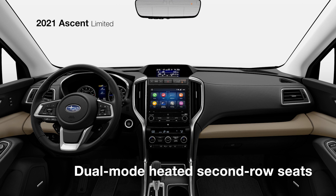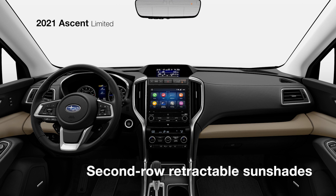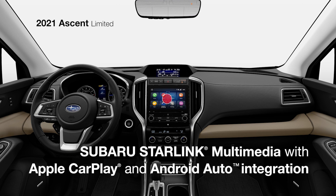For passengers in back, there are dual-mode heated second-row seats and second-row retractable sunshades. Subaru Starlink Multimedia keeps you connected with standard Apple CarPlay, Android Auto, and an 8-inch touchscreen.